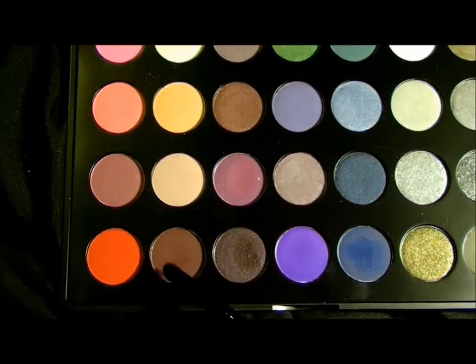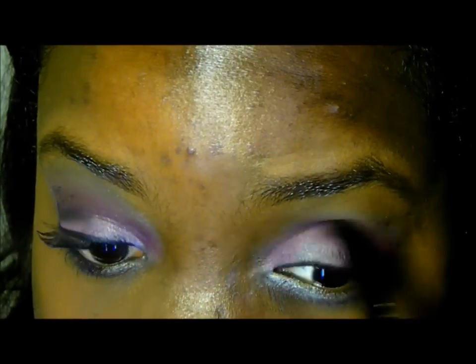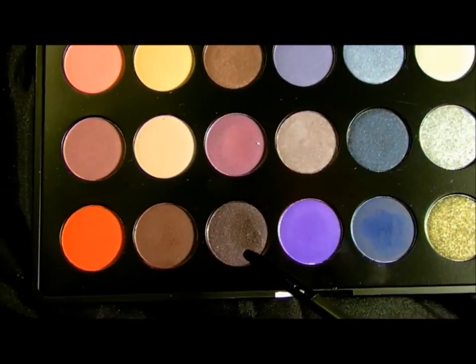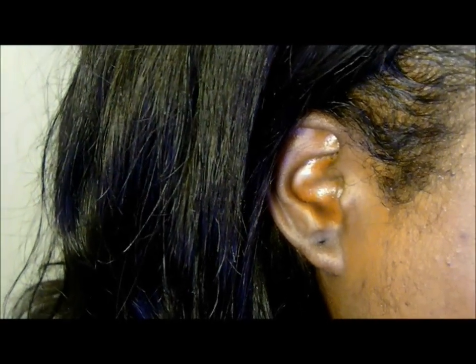Going back into my Smoky Eye Palette, I'm going to take this cranberry color and apply that in my crease. Then I'm going to take a precision brush and go into this darker color from my Smoky Eye Palette, applying that to the outer half of my crease and define my outer edge using this color.